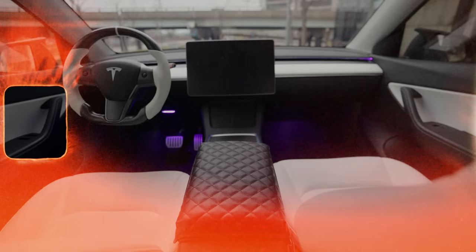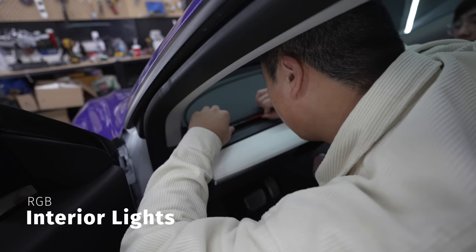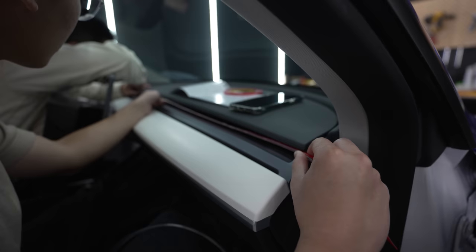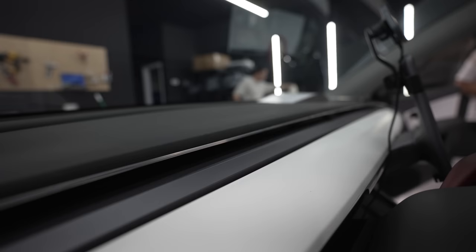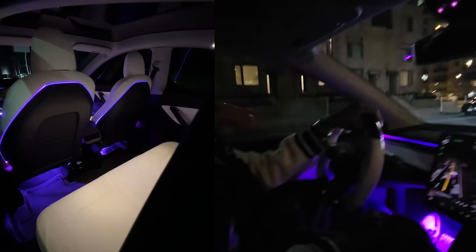Lastly for interior aesthetics, I ordered some RGB interior lights from Amazon. I had no idea how to install them and route the cables to look OEM, so as soon as the kit arrived I dropped it off at Test Life — it took around one day to finish and I have no regrets. The nighttime vibes in this car are way more vibey and it adds this little ambience. You can change the colors to whatever you want with the app, and without this lighting at nighttime the Tesla just looks dark and dead.